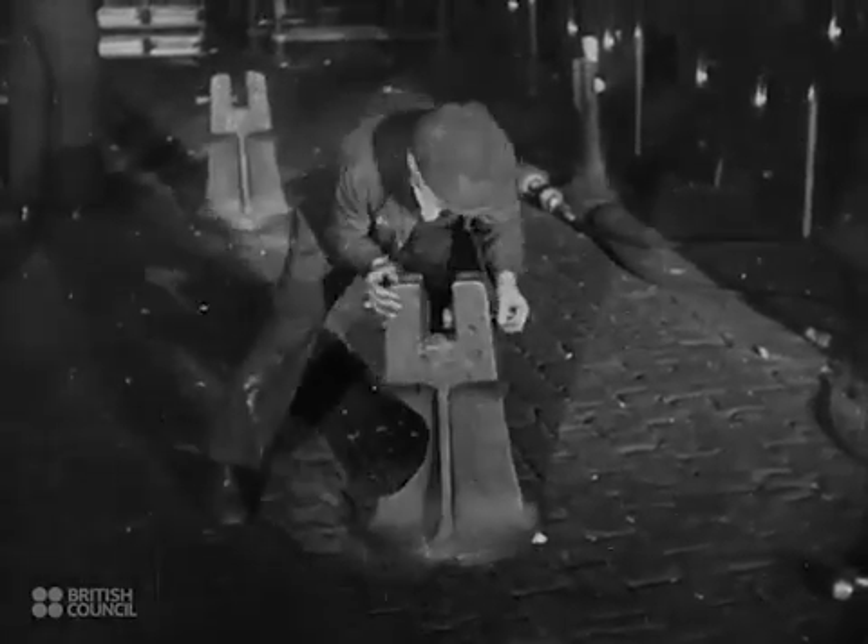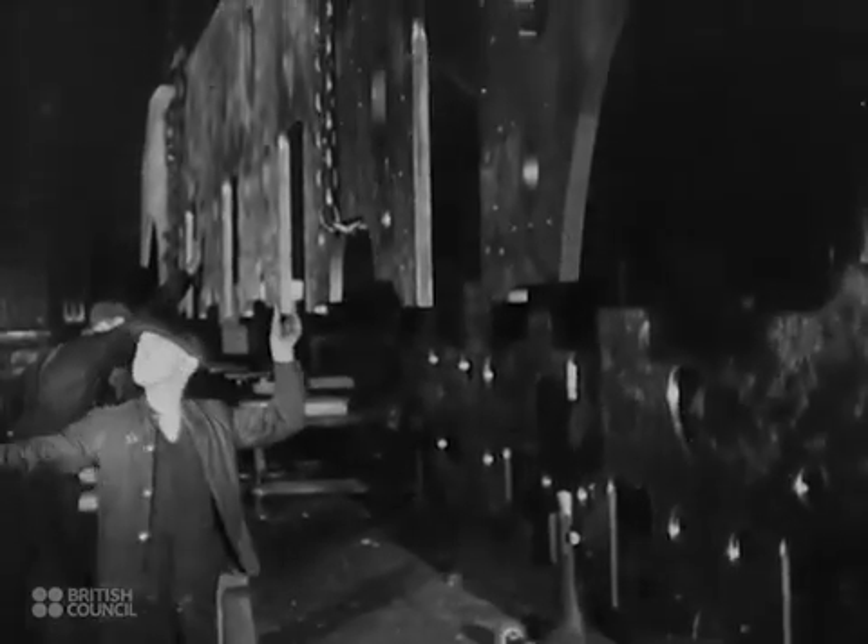A space has been cleared in the assembly shop, ready for the laying of the frame, like the laying of a ship's keel.